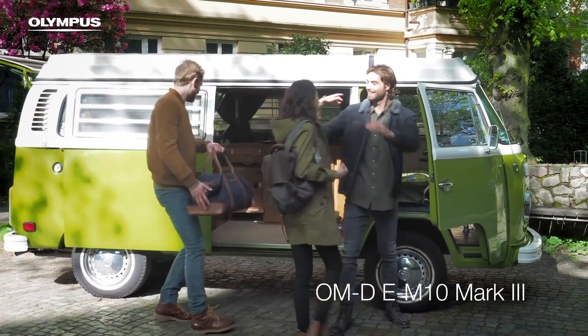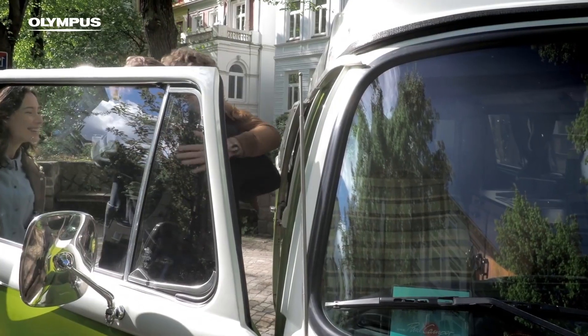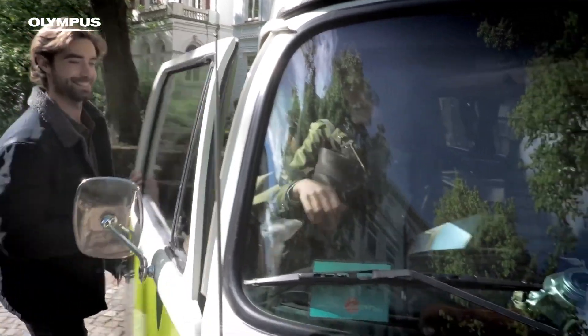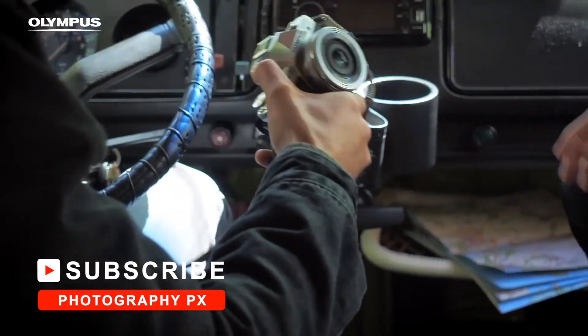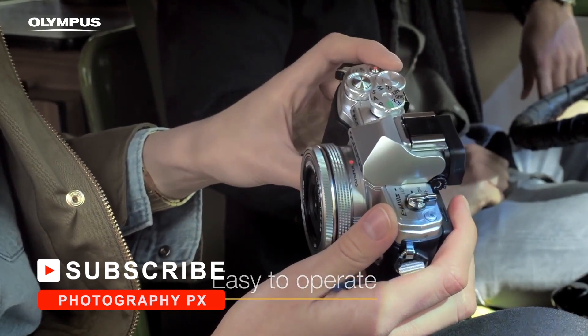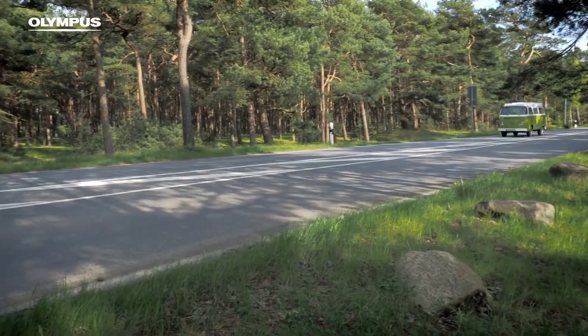Coming at number 4, Olympus's EM10 Mark III. The EM10 Mark III is the baby of the OM-D family, but a powerful option that offers similar functions to the more professional models of the line. It features a 16-megapixel micro four-thirds sensor, 4K 30fps, and 1080p video up to 60fps. It also has a 3-inch tilting touchscreen, image stabilization, panorama, HDR, a 2x teleconverter, and wireless connectivity.